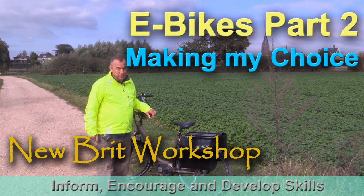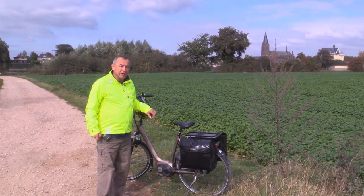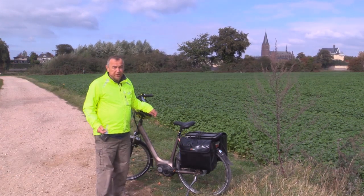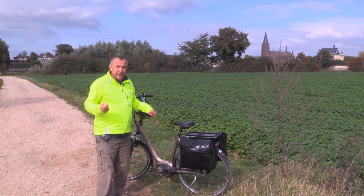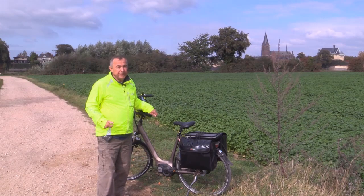Hello, my name is Peter Parfitt, welcome to Newbrit Workshop. This is the second of two videos that I'm making about e-bikes. In the first video I would have told you what an e-bike is. In this video I'm going to describe the selection process and give you an insight into my decision to buy the particular e-bikes that my wife and I enjoy.